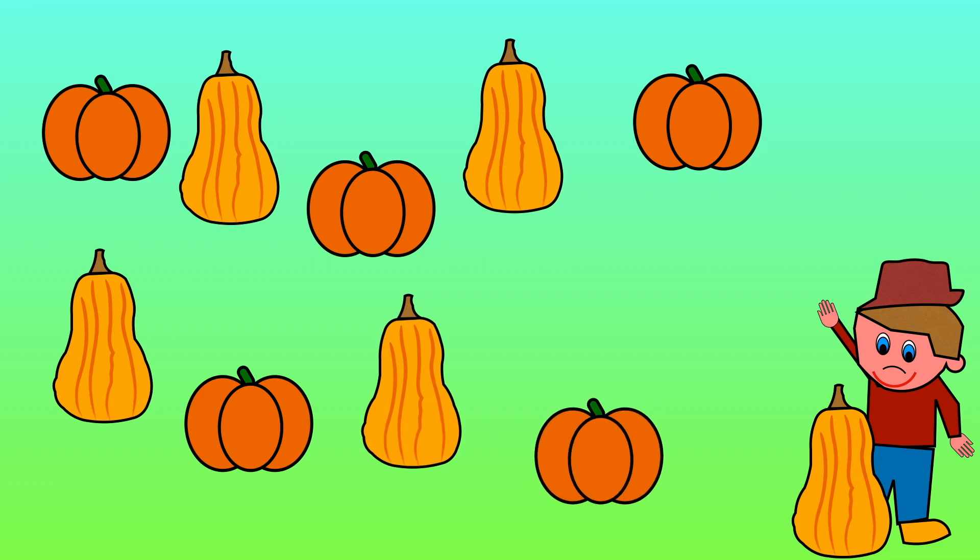Nine vegetables are left in the ground. One less than 10 is 9.